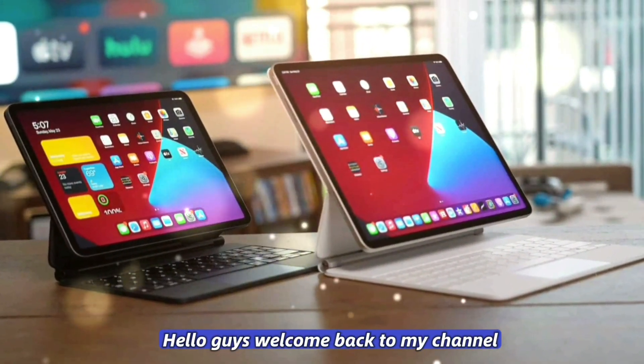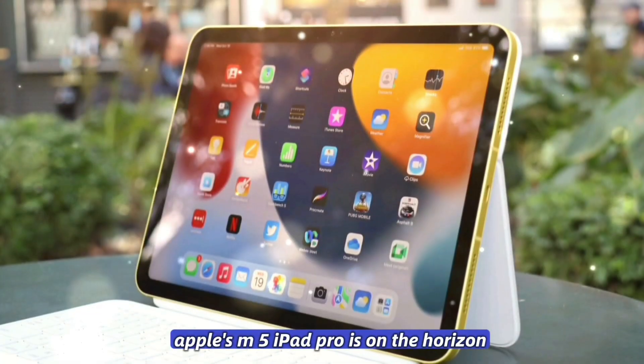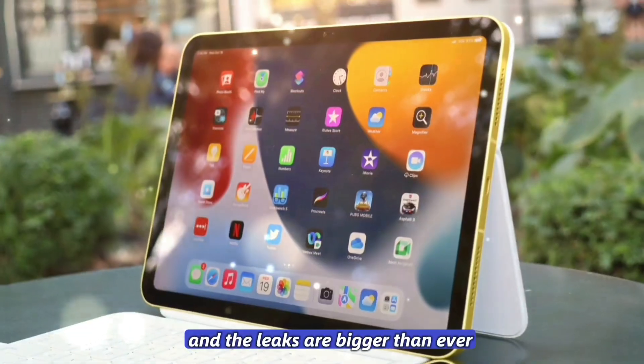Hello guys, welcome back to my channel. Apple's M5 iPad Pro is on the horizon and the leaks are bigger than ever.